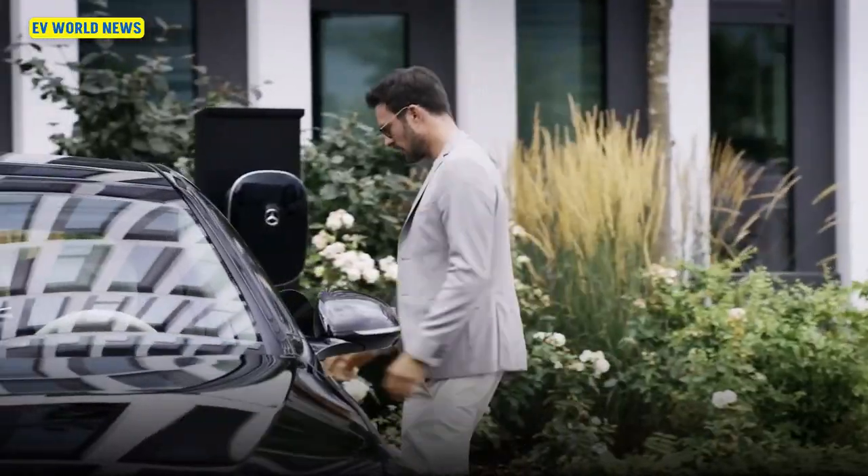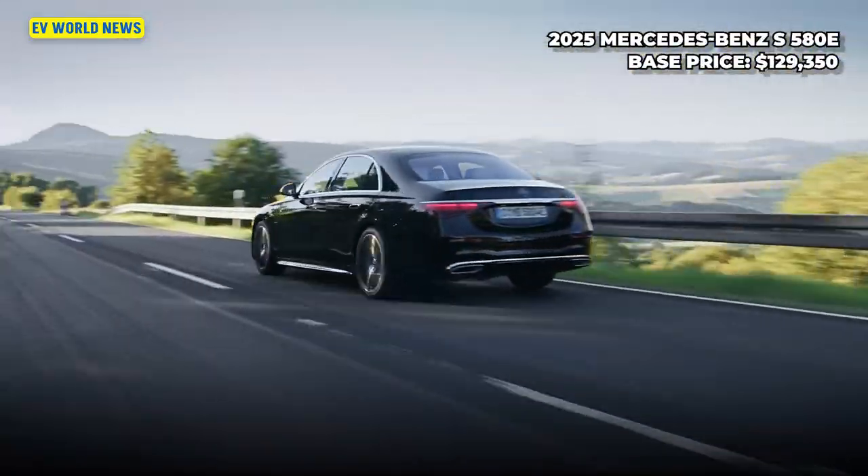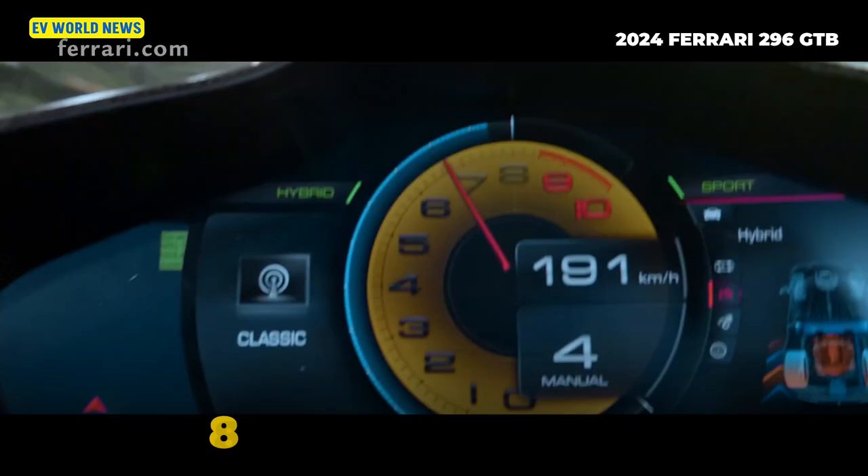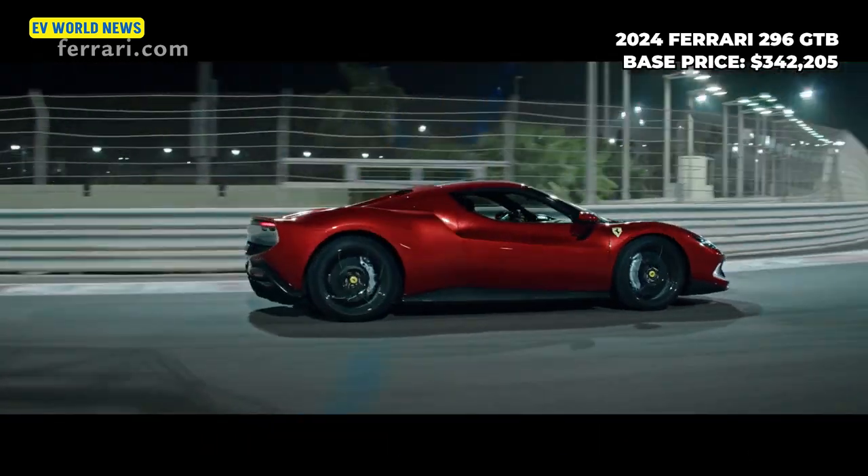The Mercedes S580E sedan has 56 miles of electric driving range. And for those with an extra $342,000, the Ferrari 296 has 819 horsepower — it doesn't say what its hybrid range is. A few years ago in Arizona, I actually saw a plug-in Ferrari being charged, and I thought — an electric Ferrari? That one was even more expensive, around $950,000, a limited edition.